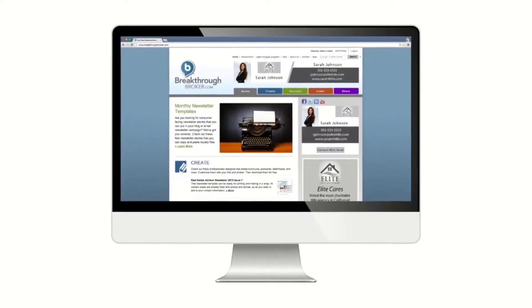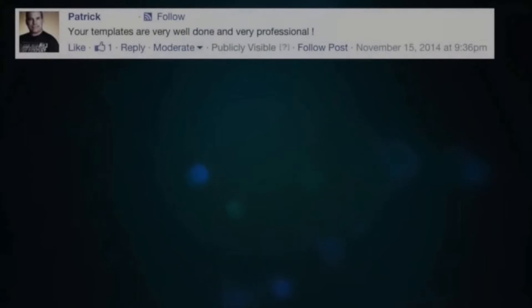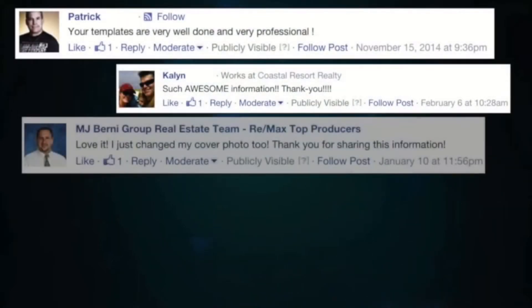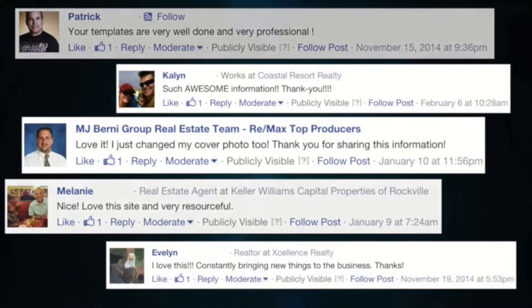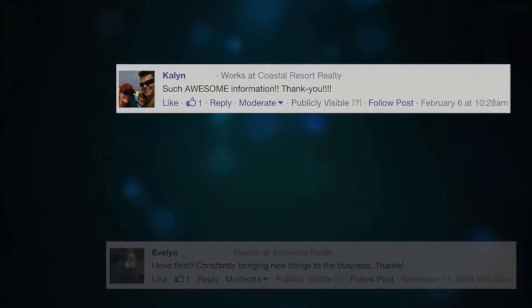Welcome to BreakthroughBroker.com, a real estate business resource built for real estate agents by real estate agents. Our mission is to help you sell more homes by saving time and money with a resource that has everything you need to run your business in one place, and it's at no cost. Think of it like WebMD or Wikipedia for the real estate industry, and so far it's helping over 90,000 agents.